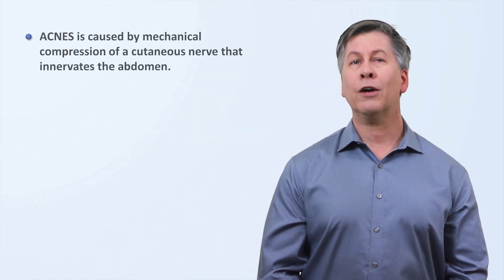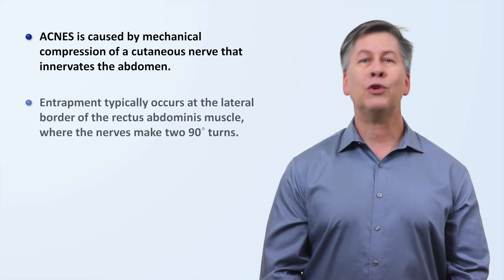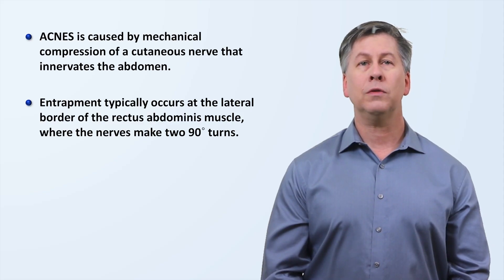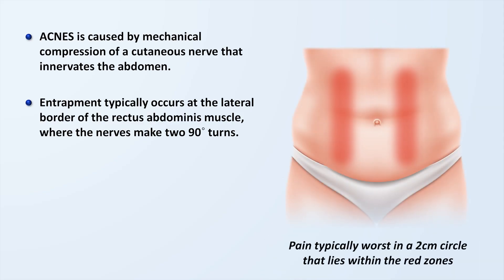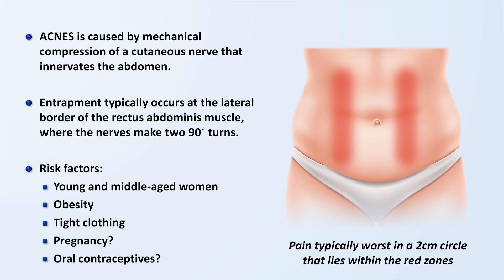Regarding the pathogenesis, it's caused by the mechanical compression of a cutaneous nerve that innervates the surface of the abdomen. Entrapment of the nerve typically occurs at the lateral border of the rectus abdominis muscle, where the relevant nerves make two 90-degree turns. The condition is most common in young and middle-aged women. Other risk factors include obesity and tight clothing. There have also been case reports suggesting that pregnancy and oral contraceptives are risk factors as well, but this is less well established at the present time.